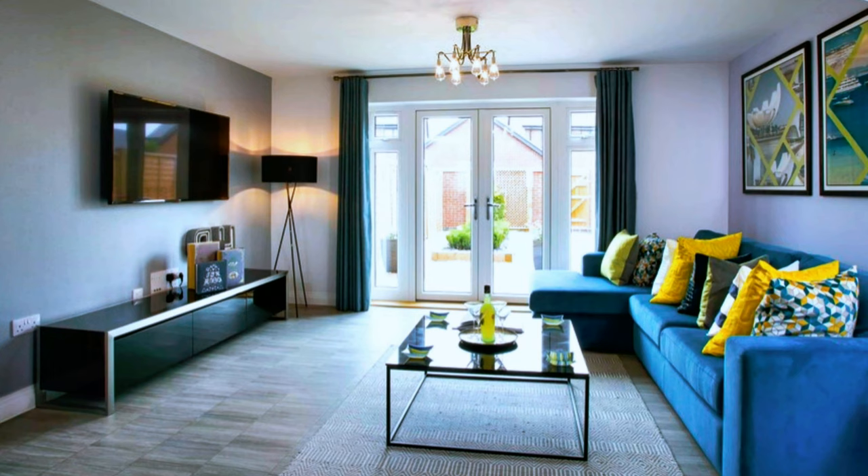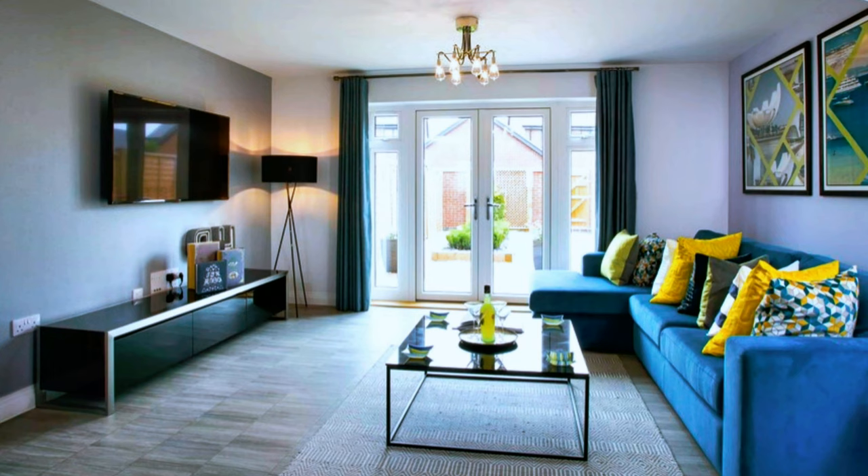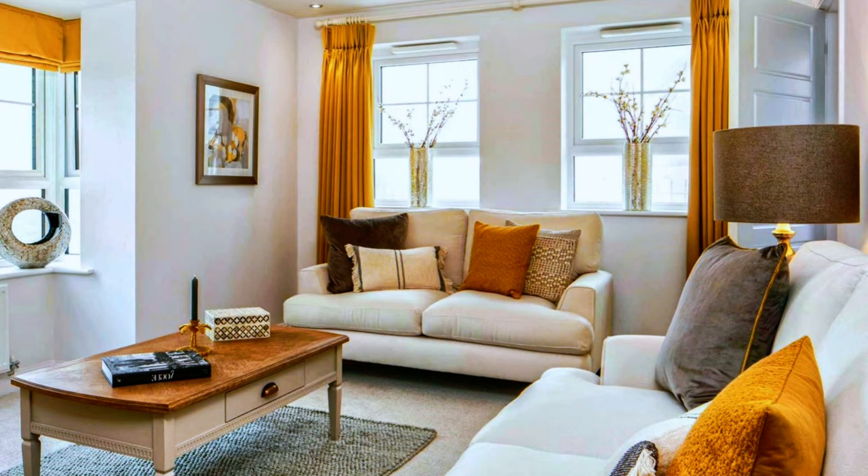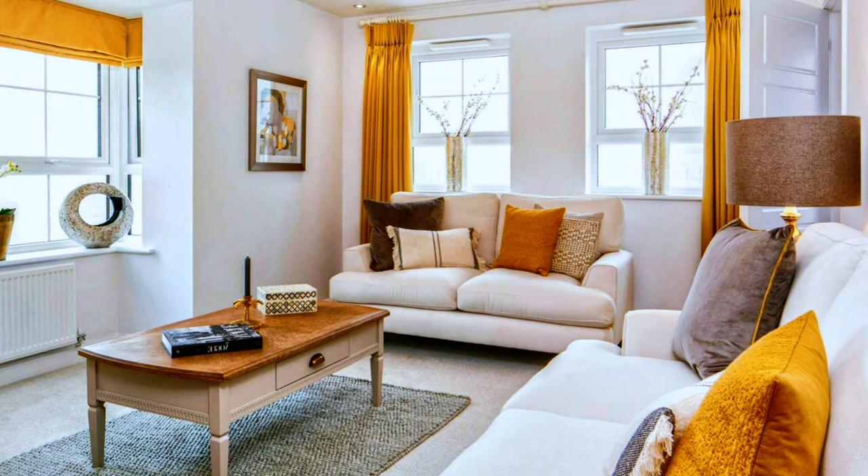A living room design in neutral gray with yellow and green color accents. A compact but elegant living room in neutral bone white with an orange and brown color palette.